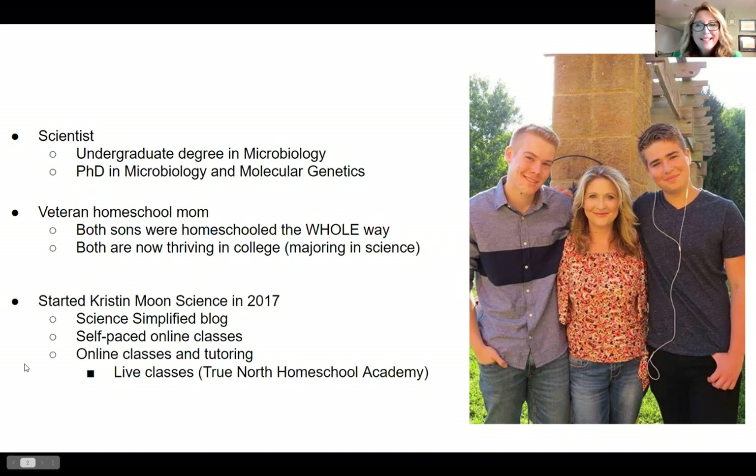When I started to see that my time homeschooling my own kids was drawing to a close, I wanted to figure out what to do with my degree and my passions. I recognized that I really love teaching science, especially to homeschoolers. So I decided to create my own business, Kristen Moon Science. I have a blog, some self-paced courses, and I have also been teaching in online academies, including True North Homeschool Academy. This will be my third year teaching online classes.